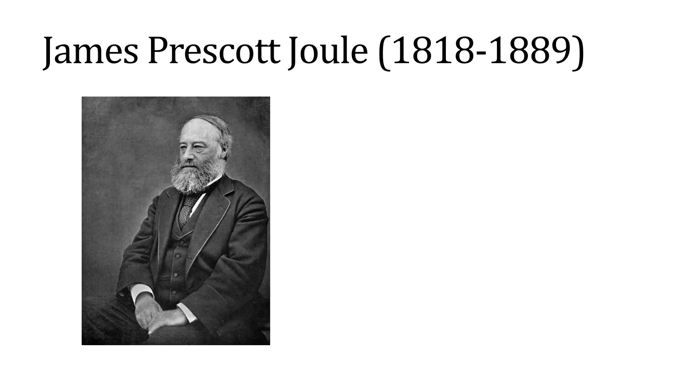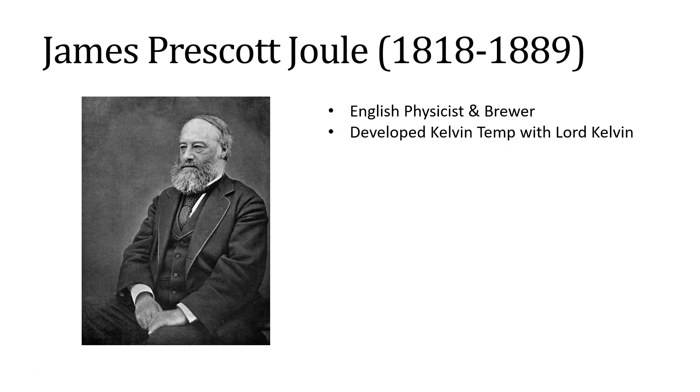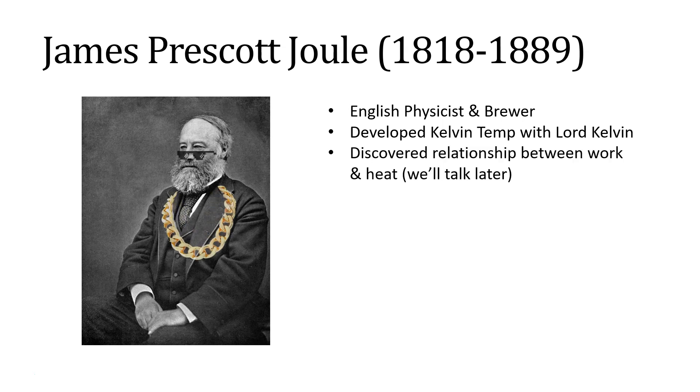The joule is named after James Prescott Joule, who, while he didn't invent a notable device, worked as an English brewer and was a physicist as a hobby — mostly so he could improve the efficiency of his copper stills. He worked with Lord Kelvin and famously helped develop the Kelvin temperature scale, and later we'll learn that he developed a relationship between work and heat.